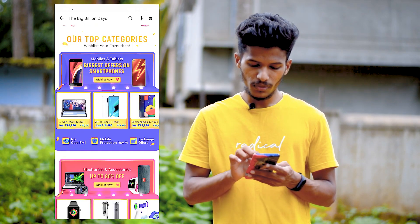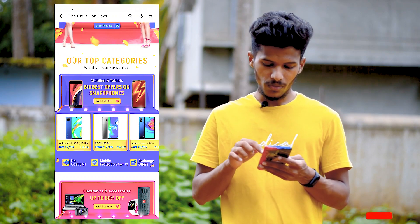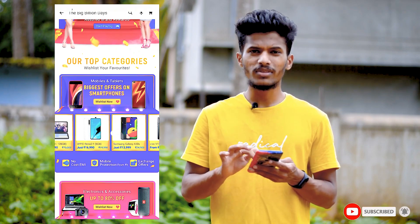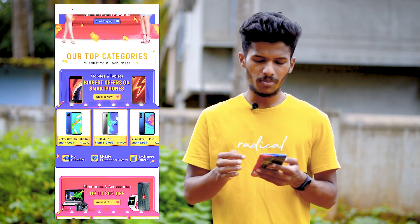I will talk about mid-range phones. I can see here Realme, Poco M2 — all of these phones are good. In that price range, if you apply debit cards and SBI, you will get more than ₹1,500 off.